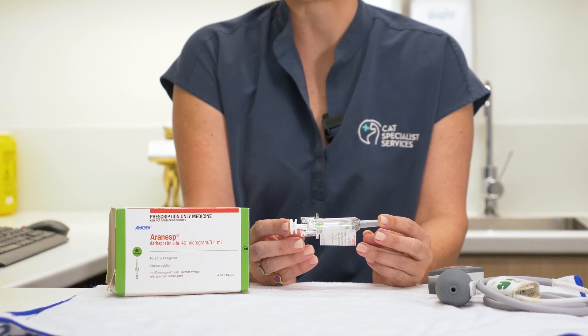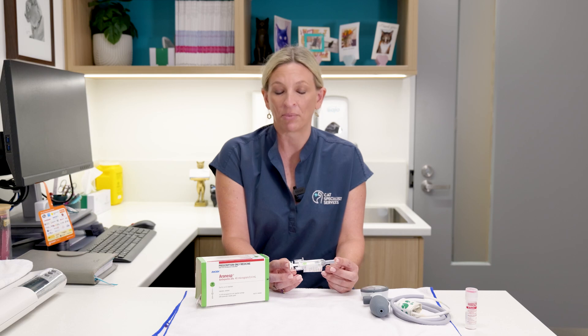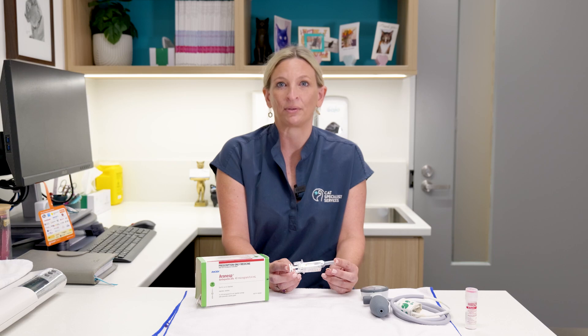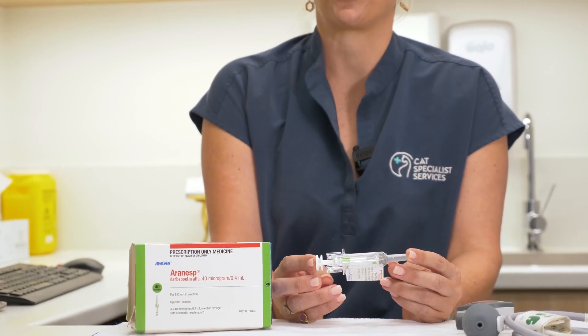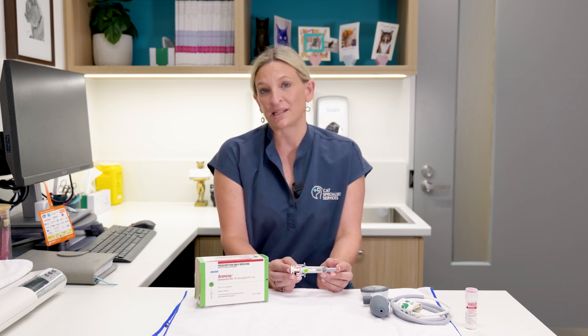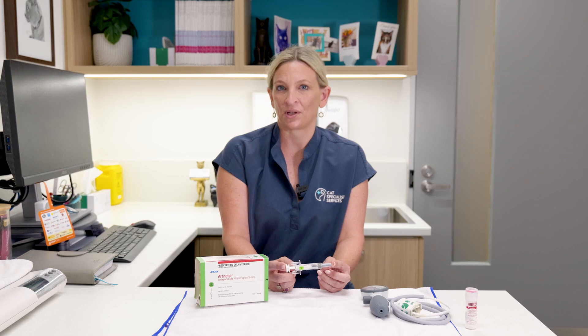This happens in cats with chronic kidney disease because you need to have effective kidney function to produce a hormone called Erythropoetin, or EPO, and that then tells your cat's bone marrow that they need to produce new red blood cells. As their kidney function deteriorates, the kidney becomes less effective at producing this hormone, and so over time the bone marrow is less effective at producing new red blood cells. This can be a very gradual change, and the anemia associated with chronic kidney disease tends to occur later in the stages of a cat's kidney deterioration.